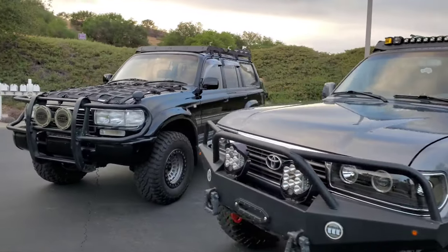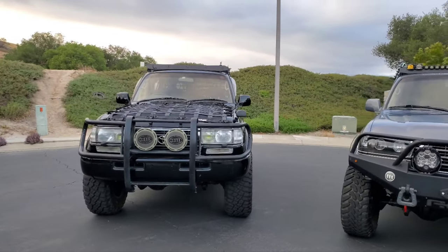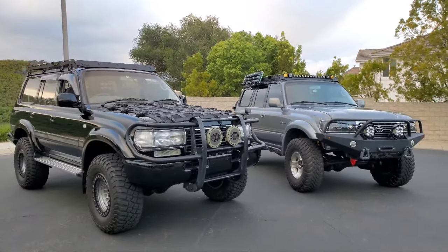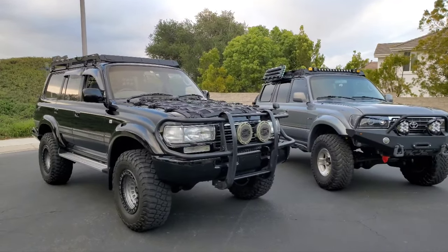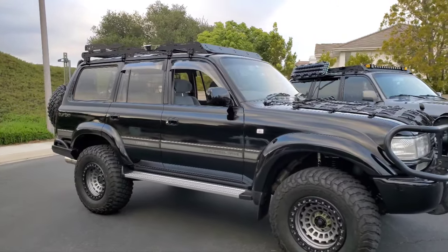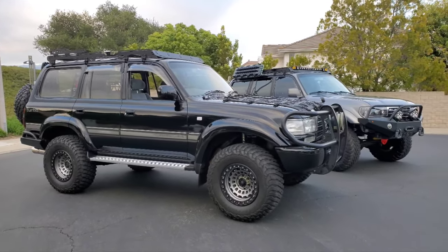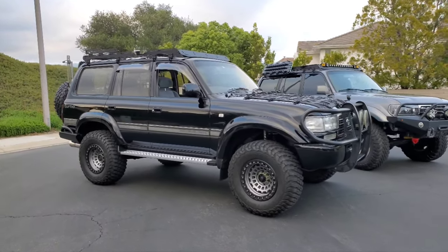I'll have a video comparing these suspensions and a Dobinson 6-inch lift on another FZJ80 that's actually coming up for sale. These two I'm keeping, but three is maybe too many in the stable. To me it's a rolling investment — if you buy one of these, you can enjoy it for years and it will hold and appreciate in value, as long as you keep it in good shape. Look for a rust-free, clean example.